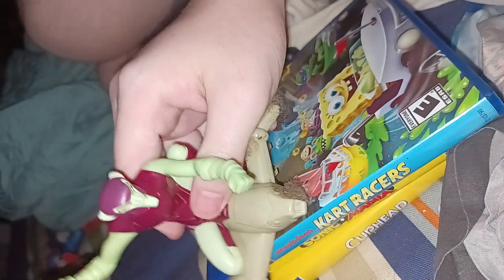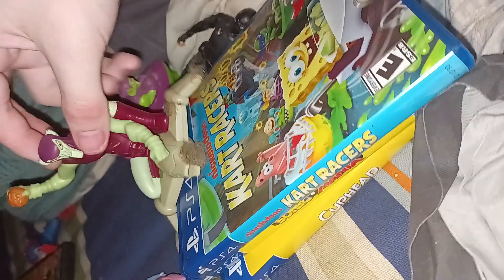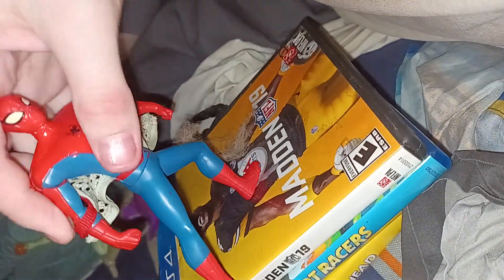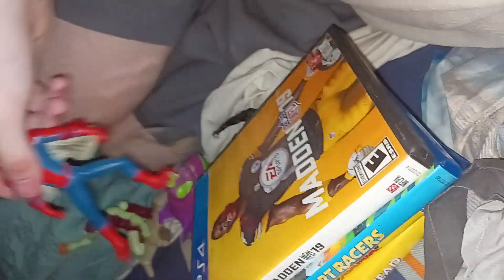And then, Spectacular Spider-Man — Green Goblin. One of my actual favorite Green Goblin toys I have, and one of my favorite Spider-Man villain toys. My other ones are going to come later. And it was also Madden 19. And Spider-Man from Spectacular Spider-Man — the web suit one. These two were Burger King toys. And Assassin's Creed Syndicate.